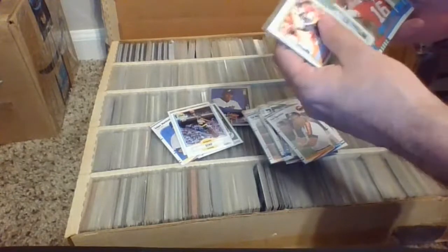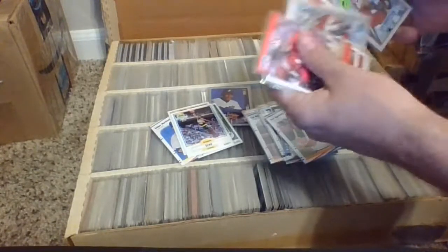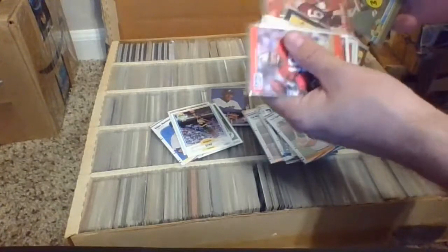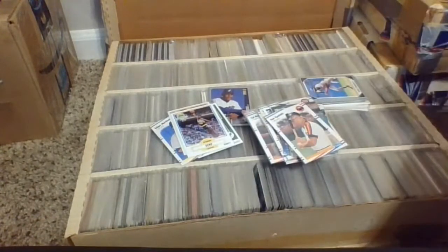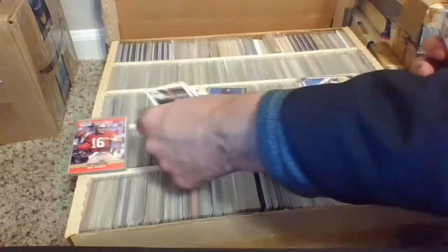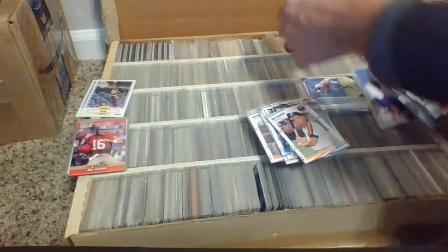Football — Vinnie Testaverde rookie. More football, a lot of Joe Montana's, 49ers, Joe Montana Stadium Club 91. Let me stack things — we'll put the football over here, we'll put the basketball over here, see what we end up with tonight. All the good baseball we'll tuck right over here.